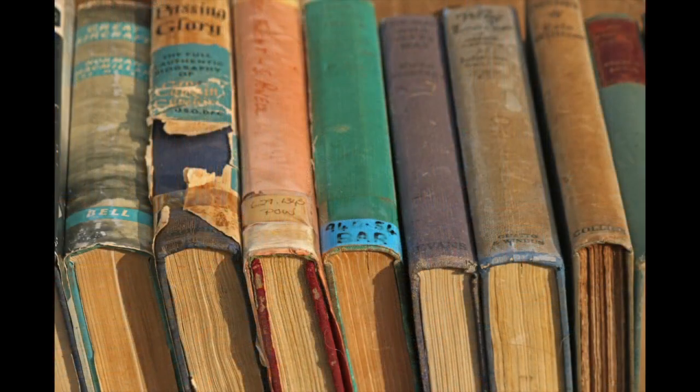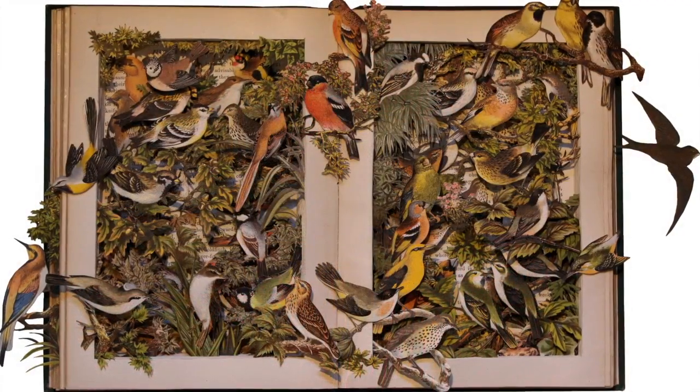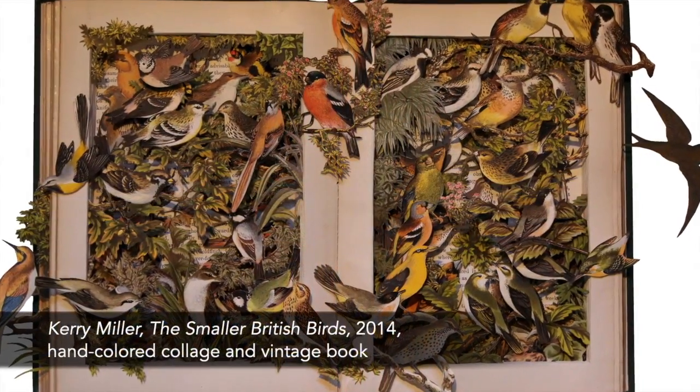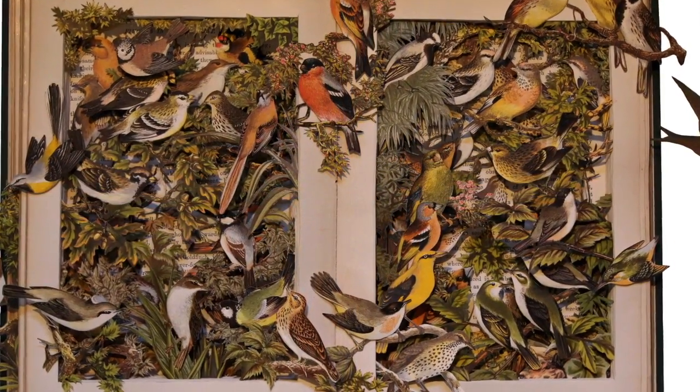As a lifelong bibliophile, I spent years exploring ways of using old books in my artwork, with the aim of giving them new purpose and showcasing their inner beauty. I've been working in collage and mixed media for more years than I care to remember, so using books in my work was actually quite a natural progression.